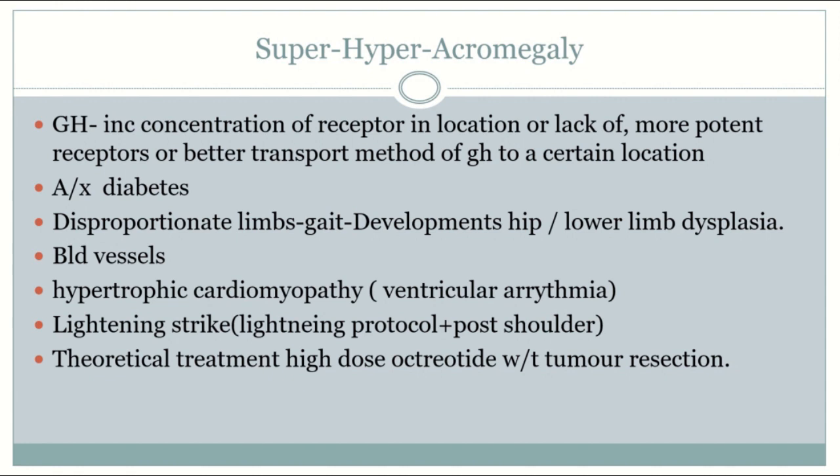It would be wise to be prepared for lightning strikes in Titans via the normal lightning protocol — electrolyte replenishment, intubation, fluids, etc. One thing to note is that lightning strikes are associated with posterior shoulder dislocations, which present with the arm held in the adducted and internally rotated position, treated with a sling for minor injuries or surgery for more severe cases.